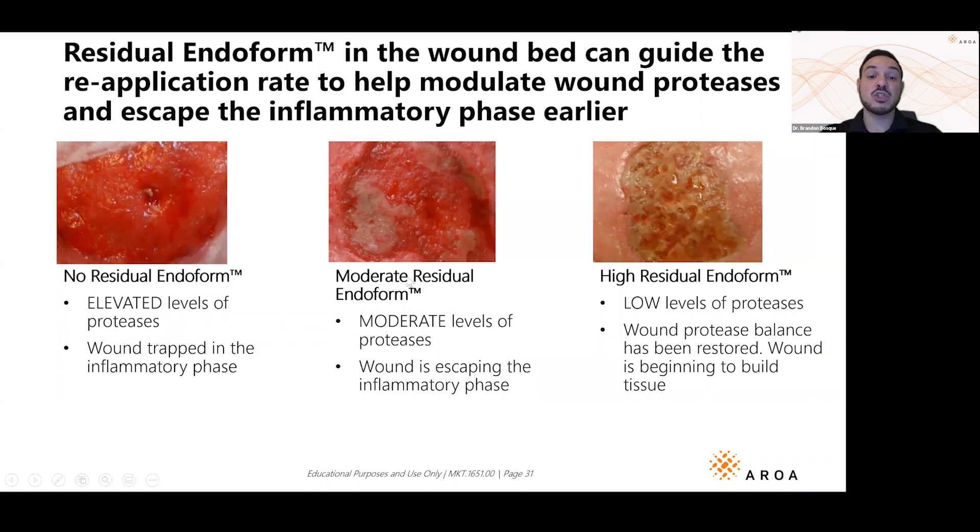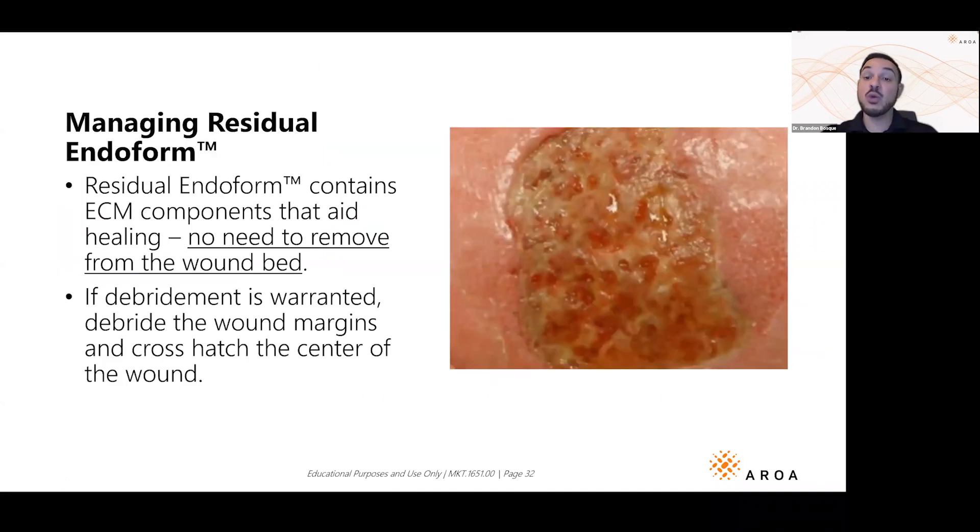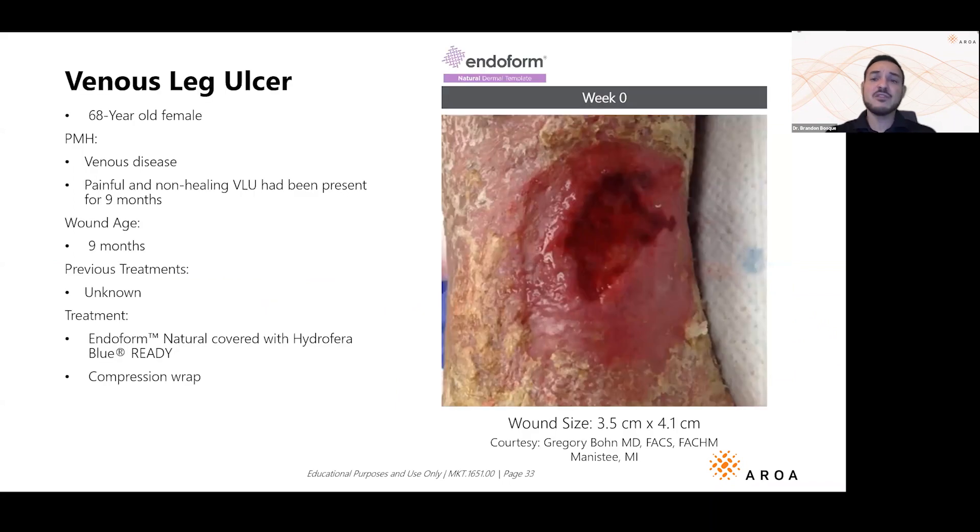You can see in the middle here, as the wound starts to leave the inflammatory phase, it looks granular and beefy but there's still some residual Endoform. Towards the end, the wound looks great — it's healing and the inflammatory phase is leaving, so you don't need to use as much Endoform. I know my instinct is to take my curette and get rid of everything, but in fact — no. Leave it be.